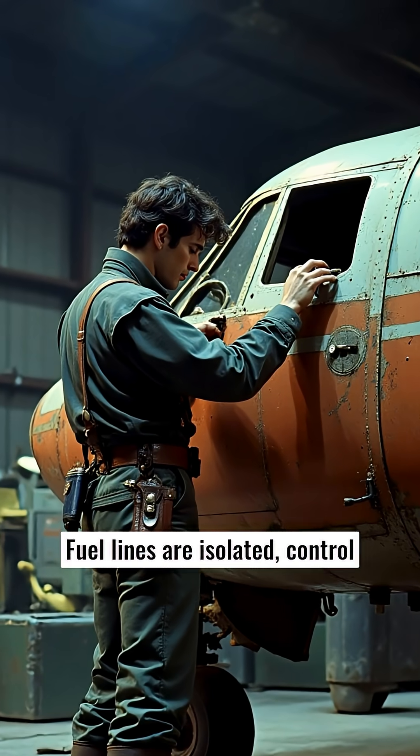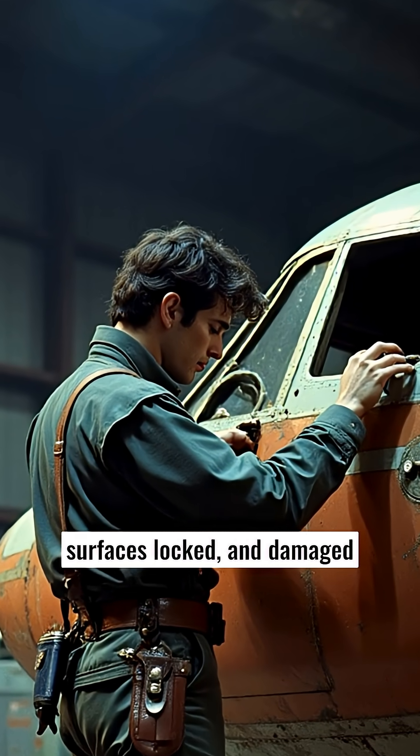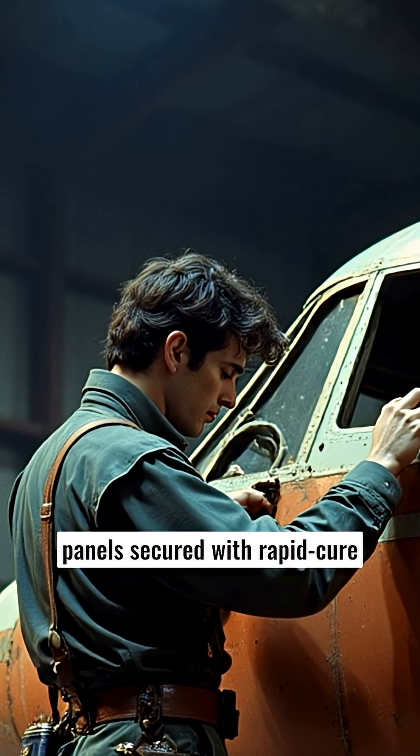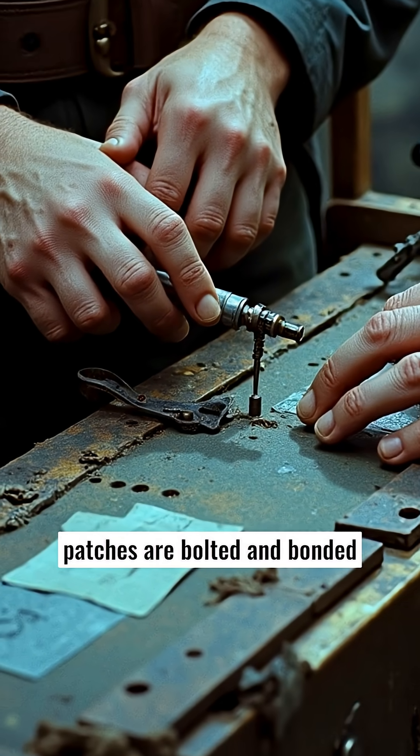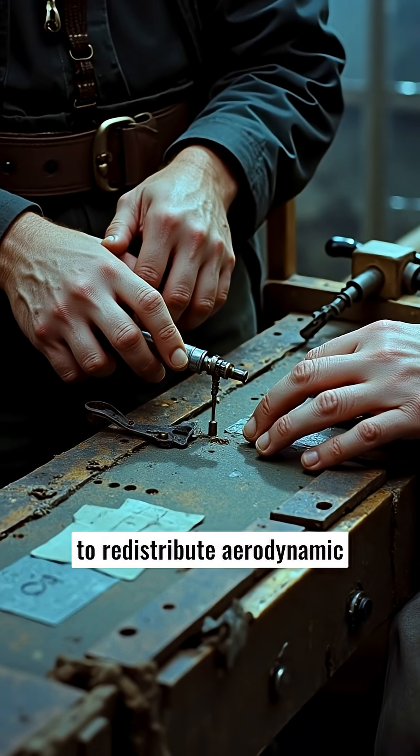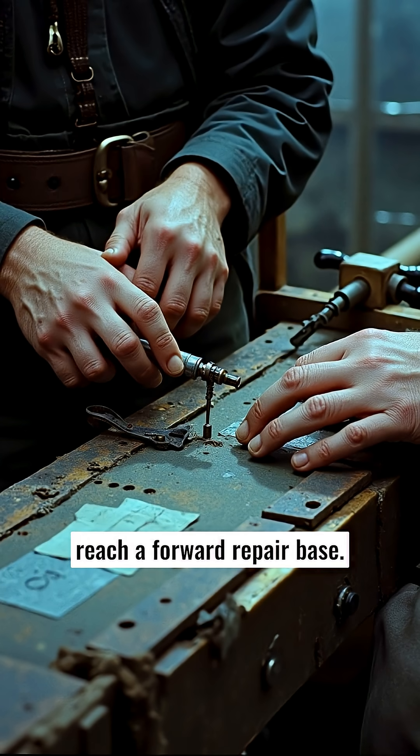Fuel lines are isolated, control surfaces locked, and damaged panels secured with rapid-cure composites capable of hardening within 15 minutes. In severe cases, temporary wing patches are bolted and bonded to redistribute aerodynamic loads until the aircraft can reach a forward repair base.